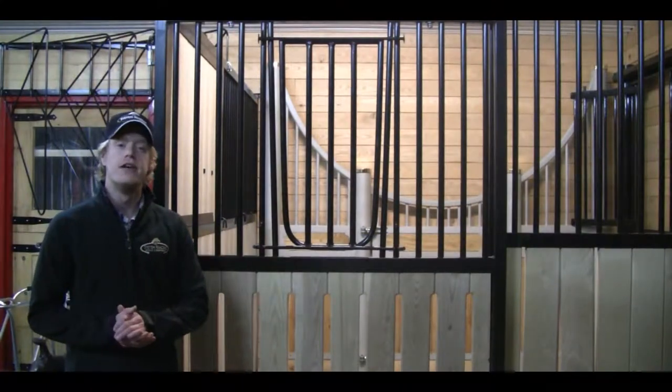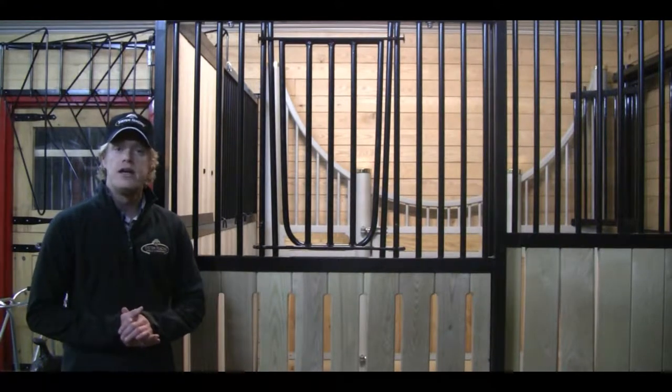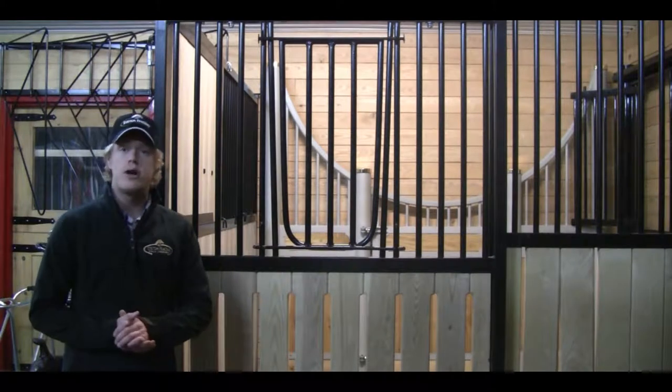Hi, I'm Justin from System Fencing. Today I'm going to be talking to you about one of our welded stall door systems. It can be universal in any of our stalls and people will like this option for a V-Door drop down.